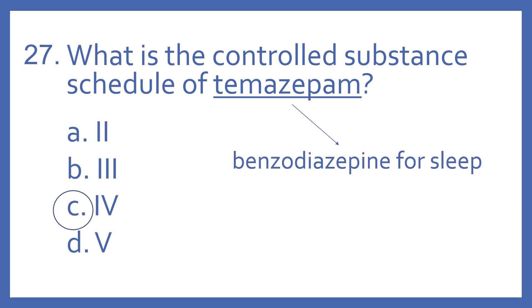And the answer is C, 4. Temazepam is a Schedule 4 medication, and it's a benzodiazepine for sleep. Its brand name is Restoril.